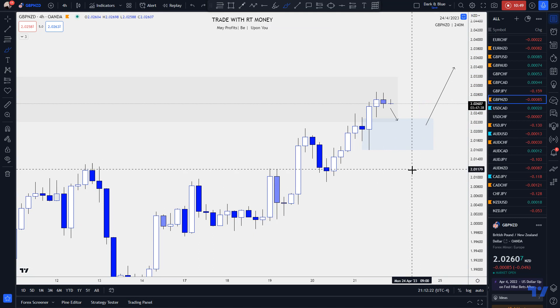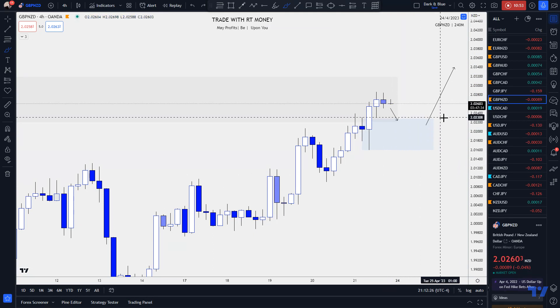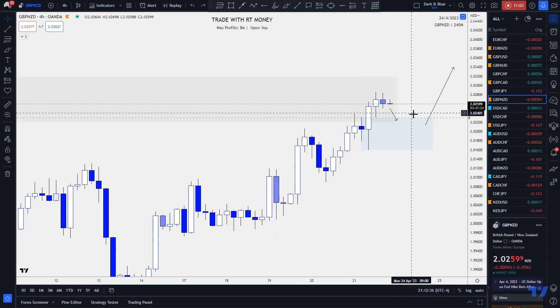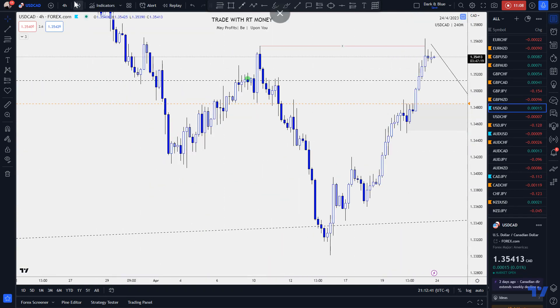I'm looking for that retest, but I want to wait for confirmation. I'm going to put an alert here — not to jump into a buy, but to look for bullish price action to confirm entry for a buy. The next one is US Dollar CAD. Let's get back to the daily.